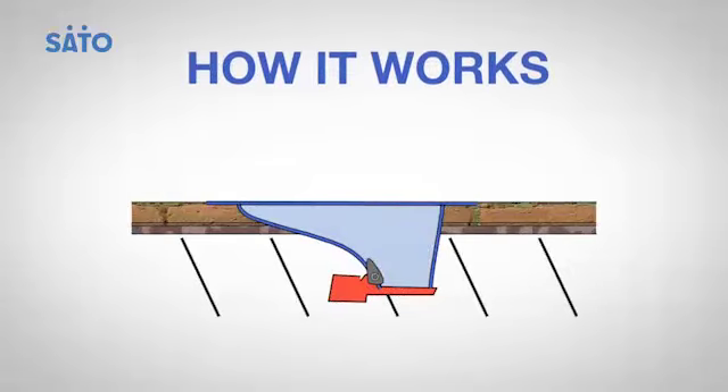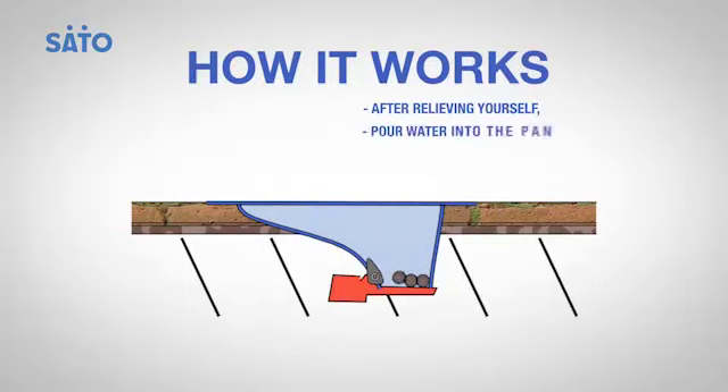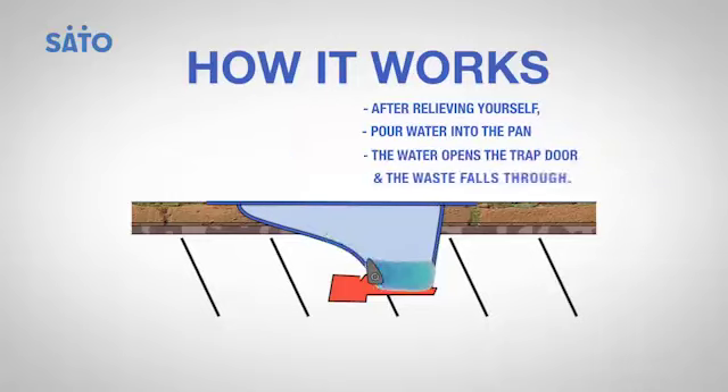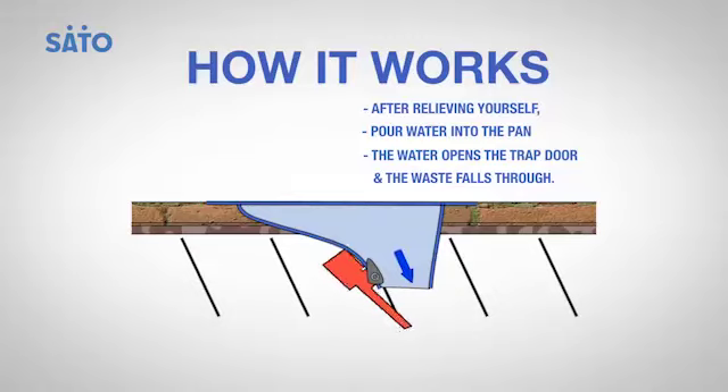Here's how it works. After relieving yourself, pour just enough water into the pan. The water opens the trap door, releasing the waste into the pit. The trap door then closes right back, blocking insects and unpleasant odors.